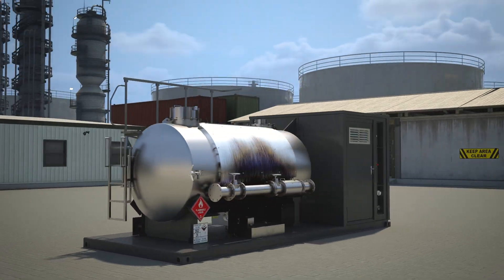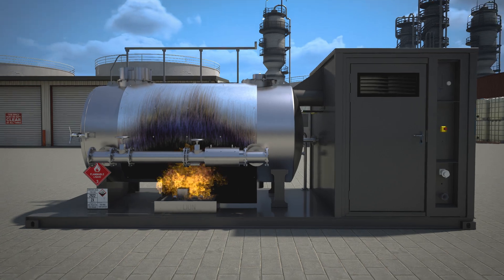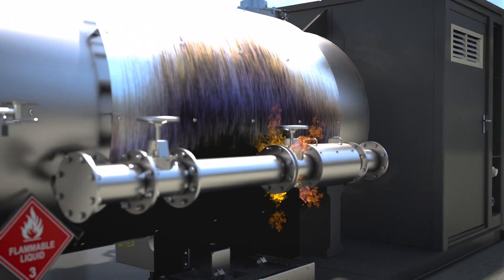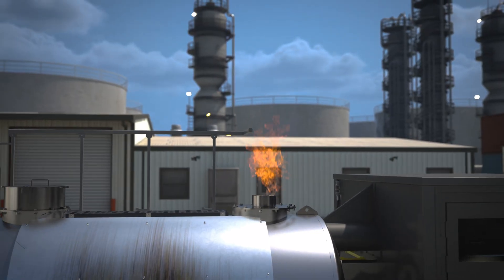You can train with various fire simulators, such as spill fire, flange fire, and pressure relief fire.